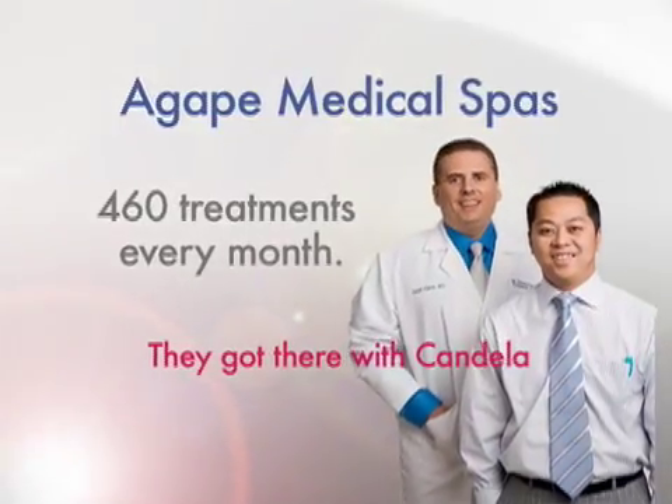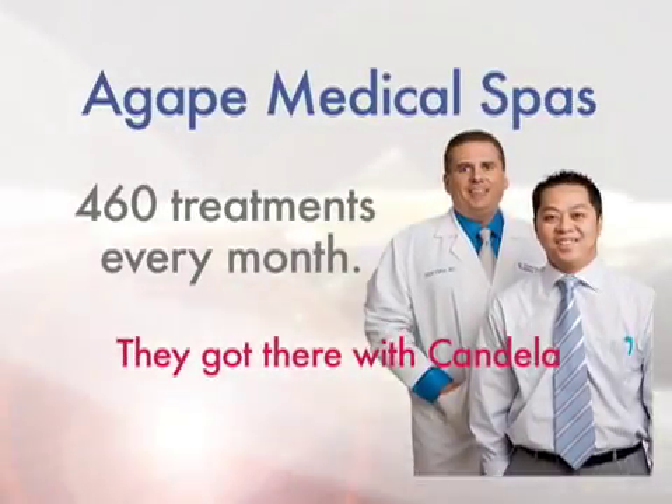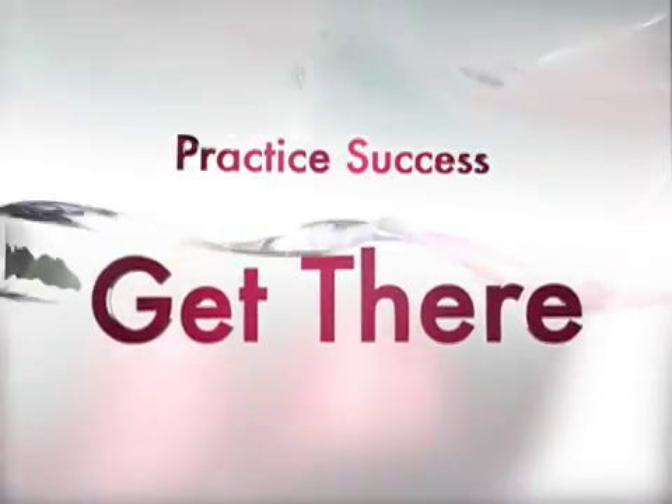Candela's not just about selling lasers — they're about helping you succeed. Discover what practitioners around the world have known for years: Candela means practice success.